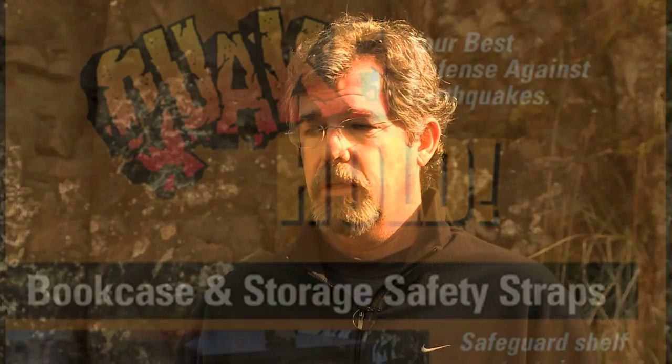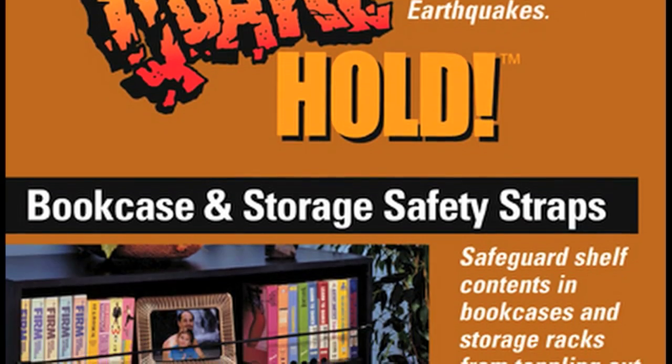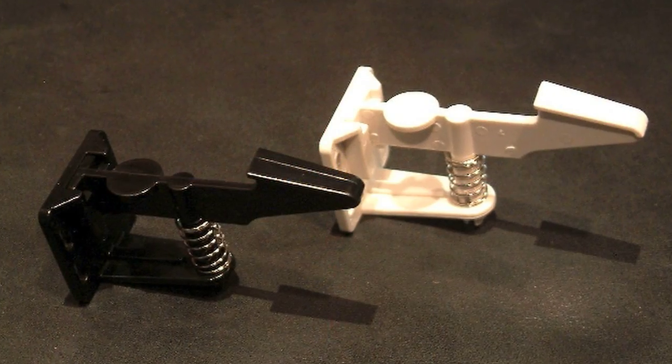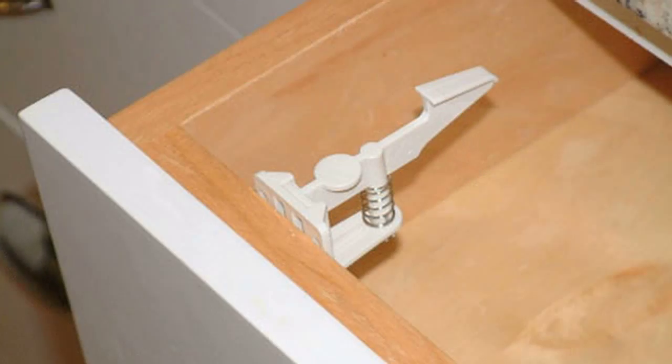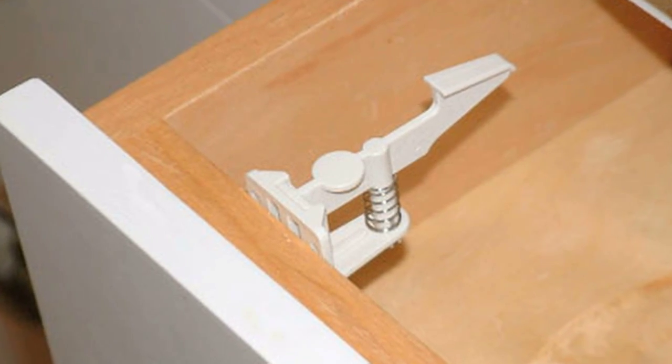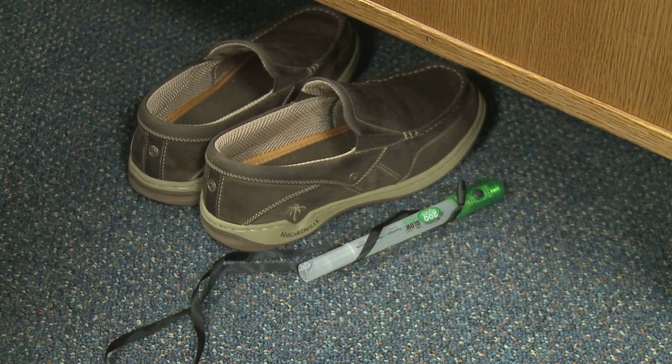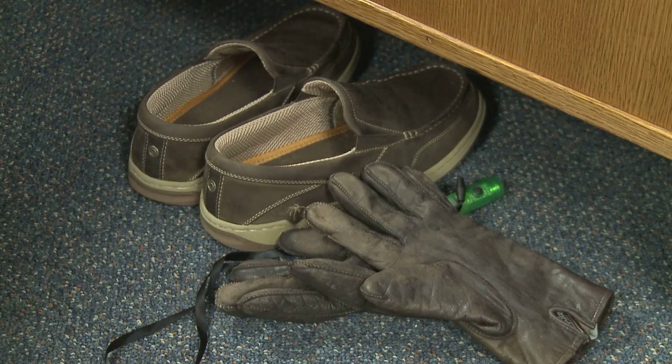Look inside your house. What can you do inside your house that will make it a safer place to be if the earthquake happens? Bolt bookshelves to the walls. Put little latches on your cabinets in your kitchen so that all the dishes and pots and pans stay in the cabinets. Put a pair of shoes and a flashlight and maybe a few other essential items under your bed.